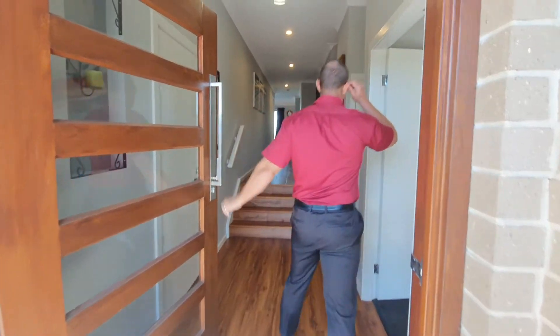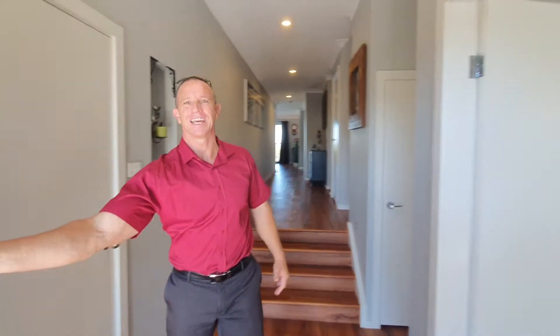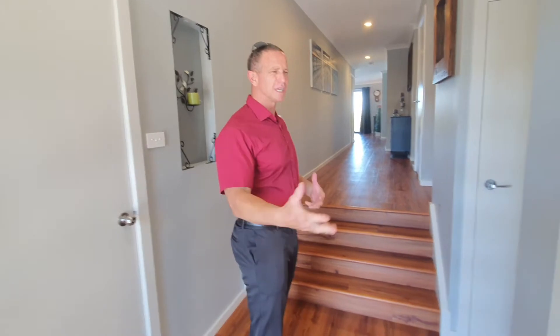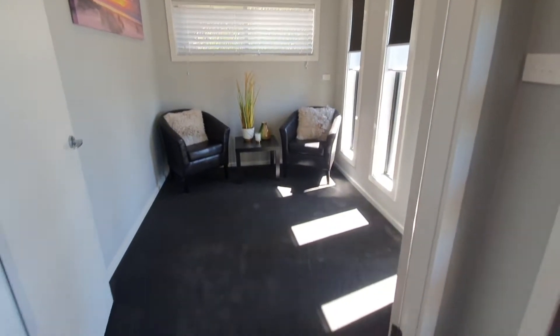High ceilings throughout, LED lighting, ducted heating, air conditioning. Study here to the right hand side or sitting room — this could quite easily convert into six bedrooms. As it is there's four formal bedrooms and then two study areas that could quite easily be converted into more bedrooms.